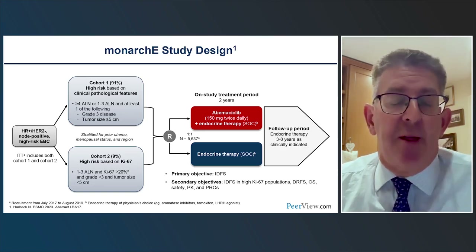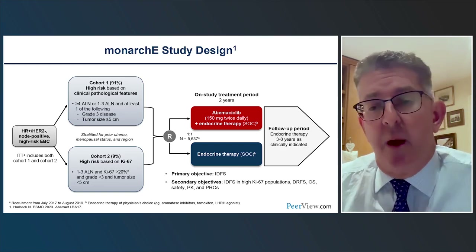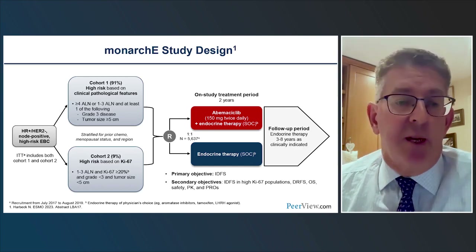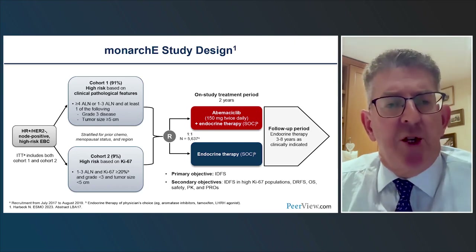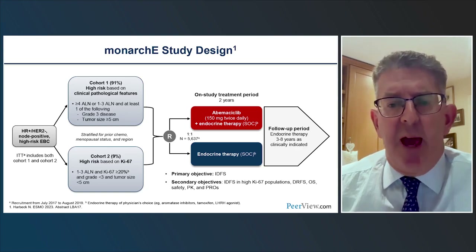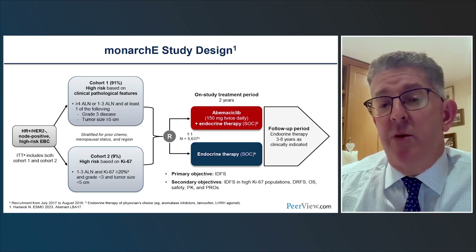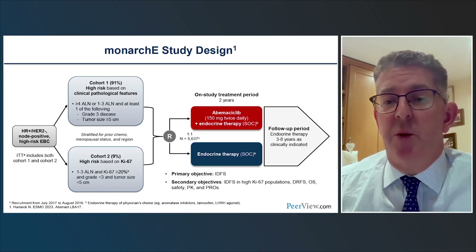There was a second smaller cohort of patients with intermediate clinical-pathological features — one to three nodes, smaller tumor size, grade 1 or 2 — where the only risk factor was high proliferation: Ki-67 of more than 20%. Ki-67 was measured as a marker in all patients. After completing standard-of-care therapy with chemotherapy and radiation, patients were randomized to endocrine therapy alone or endocrine therapy plus abemaciclib for two years.